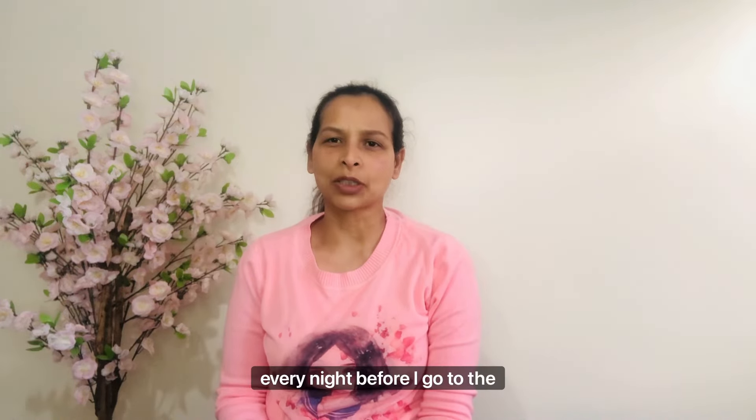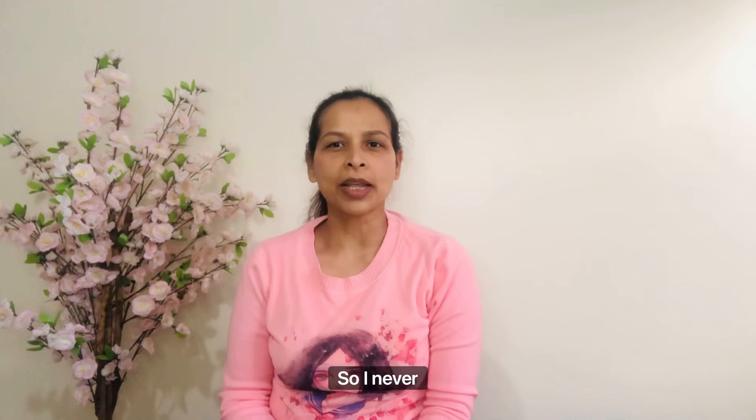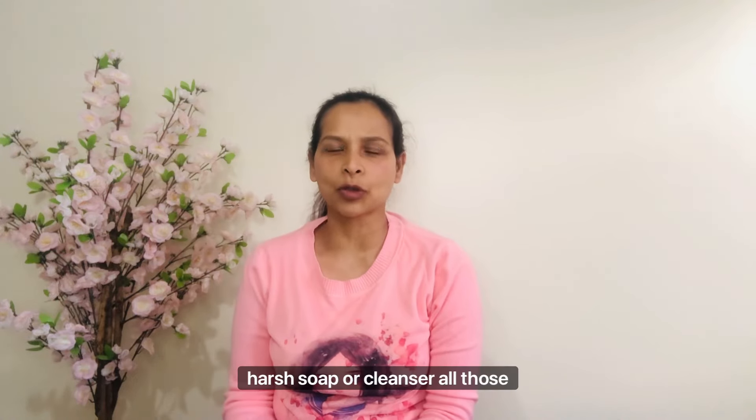I don't think I need a cleanser in the morning; I do that every night before I go to bed. I wash my face with plain water. I have very dry skin so I never use any harsh soap or cleanser, otherwise my skin becomes very very dry. I'm only using five products every day in my routine.